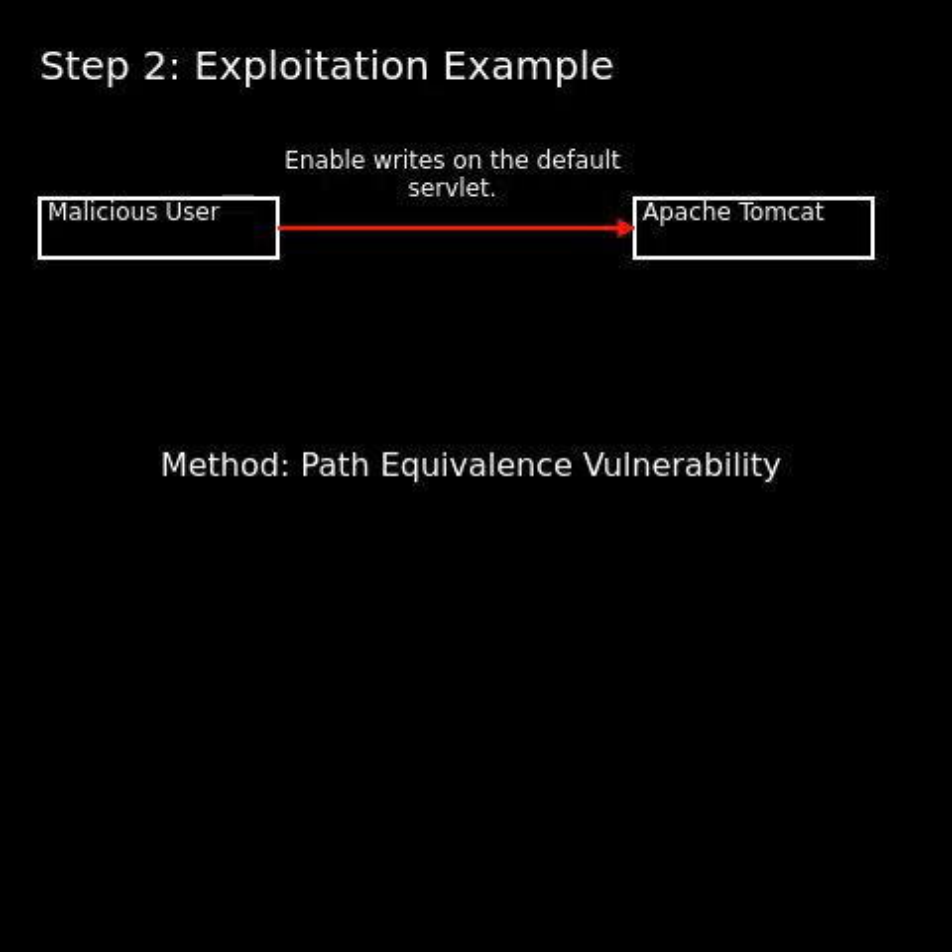Apache Tomcat, developed by the Apache Software Foundation, is a popular open-source implementation of the Java Servlet, Java Server Pages, and other Java-based technologies. It is widely used for deploying and running Java applications across diverse environments, thus making this vulnerability particularly noteworthy given Tomcat's widespread adoption.